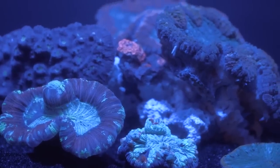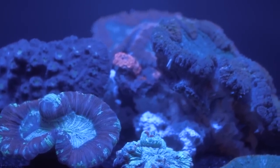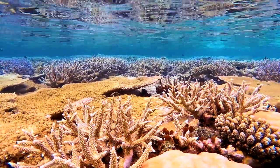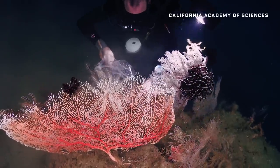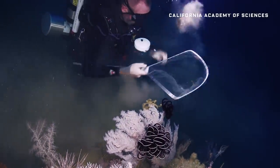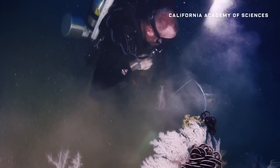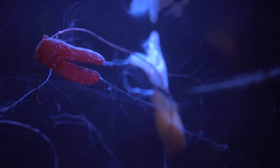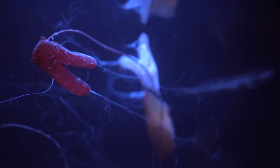The urgency to explore and understand the Twilight Zone is real. Shallow coral reefs are suffering terribly from both warming seas and pollution. Whether the deep reefs of the Twilight Zone can avoid the same fate isn't yet clear, but just maybe this strange place can serve as a refuge as the oceans transform. After all, weirder things have happened in the Twilight Zone.